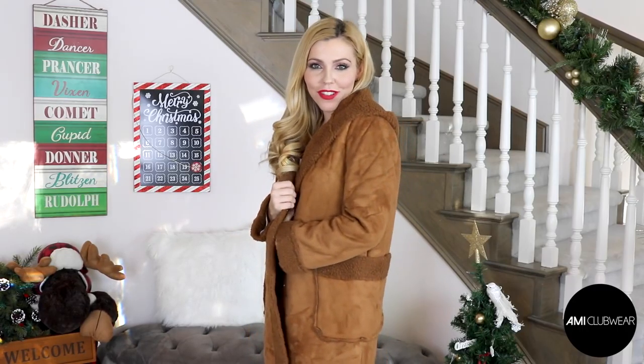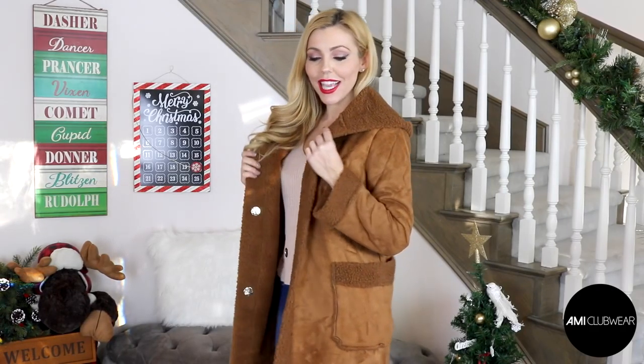Hey everyone, Cassandra Brooks here for AMI Clubber.com bringing you a cozy and warm outfit idea video. This is our fourth day of Christmas giveaways and that means we're going to be giving away four cozy coats, so stay tuned for your chance to win and to see all of my cozy warm outfit ideas.